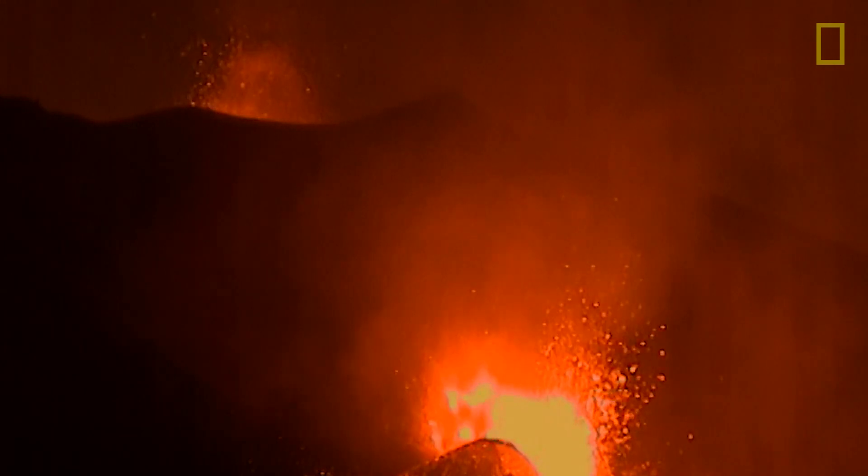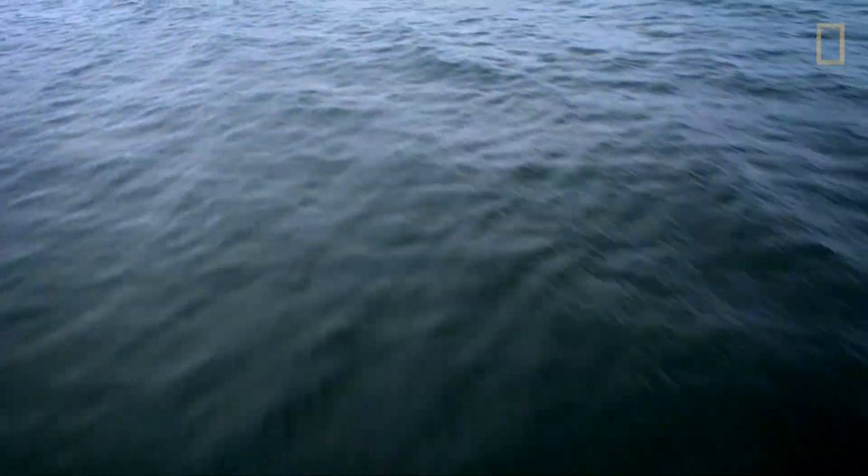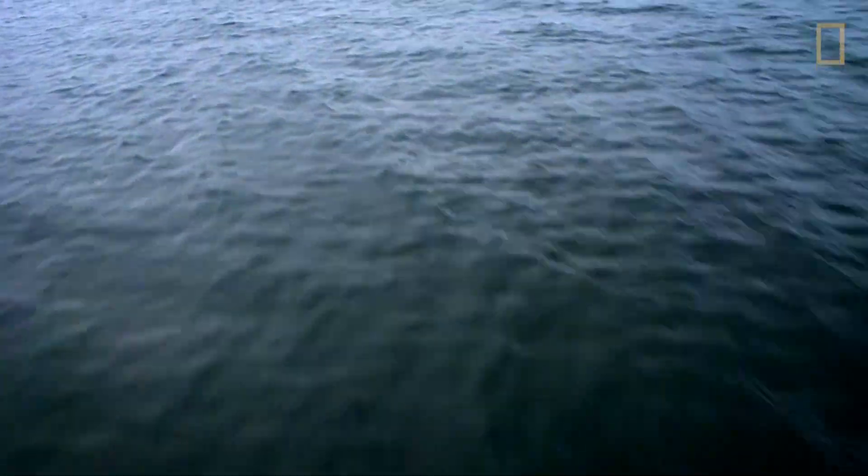Shifting tectonic plates and spitting up molten rock in the form of volcanoes. What people don't realize is that our planet is riddled with volcanoes, but they're almost all hidden beneath the sea — literally thousands of them down there.